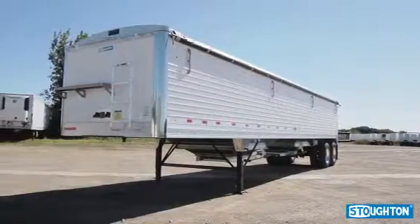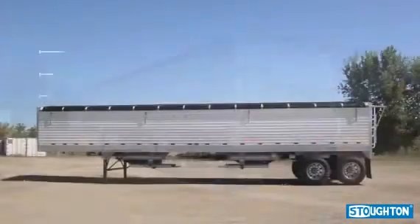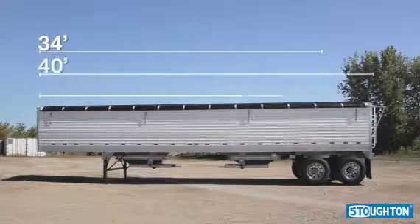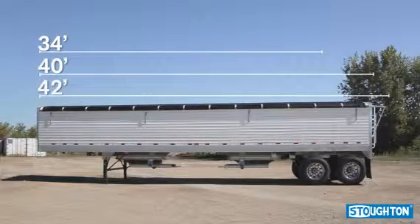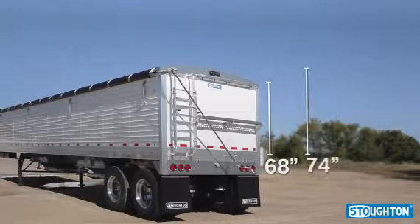The Platinum Series Grainhopper from Stoughton Trailers is available in several sizes. The length comes in 34 feet, 40 feet, and 42 feet, along with sidewall heights of 68 inches and 74 inches, with a standard width of 96 inches.